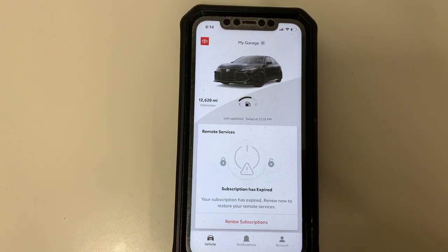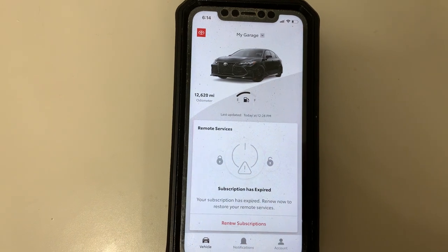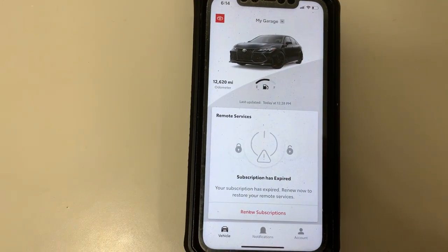You can see my current Toyota car is already connected to my app, and you can see the odometer and how full the gas tank is.